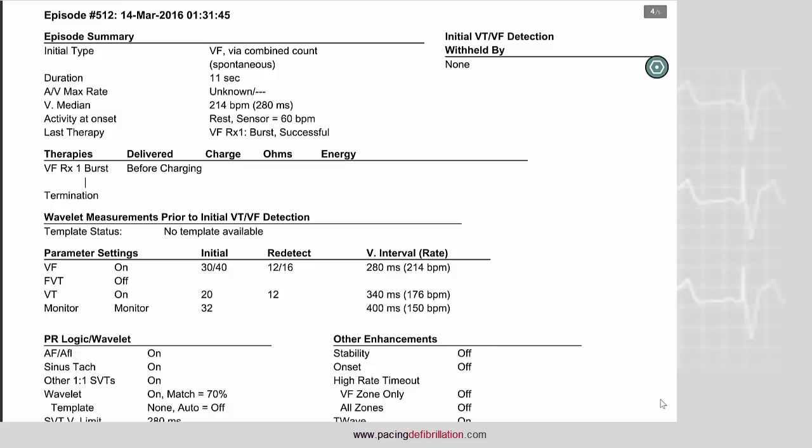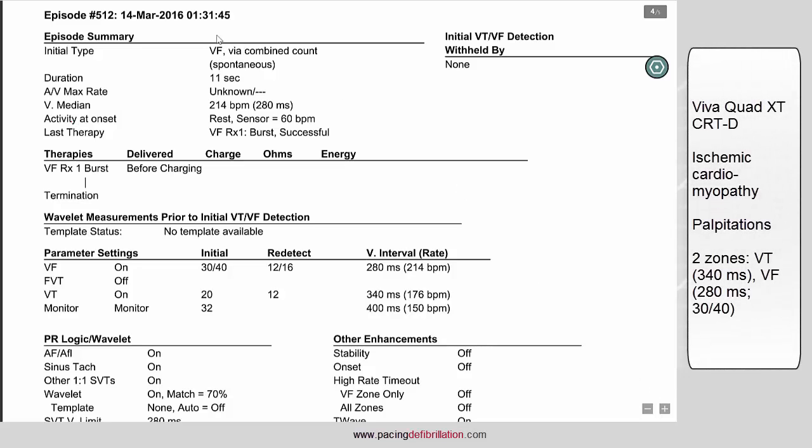This is the case of a patient with ischemic cardiomyopathy implanted with a CRT device. We found in the memory of the device an episode of VF diagnosed via the combined count. The aim of this tracing will be to explain the functioning of the specific counter, the combined count.